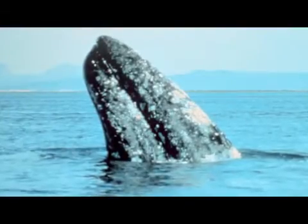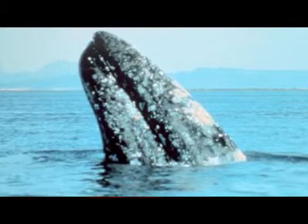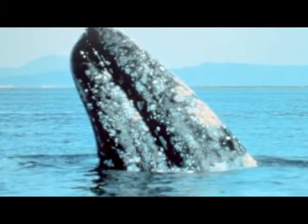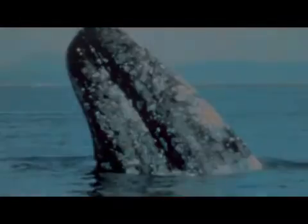Scientists actually believe that they can tell whether a gray whale is left or right handed by what side the barnacles grow on, because that would be the side they're always turning on the ground and it would be collecting all of the larvae for the barnacles. So you can see one side of their body always has barnacles on it and the other one is clean.